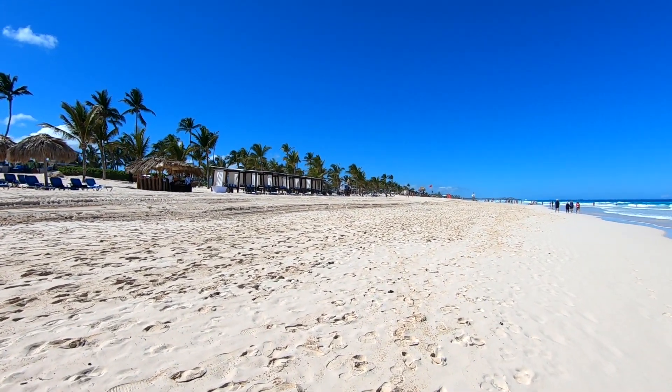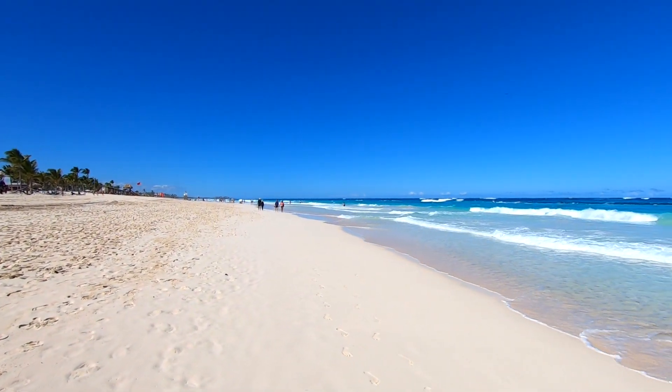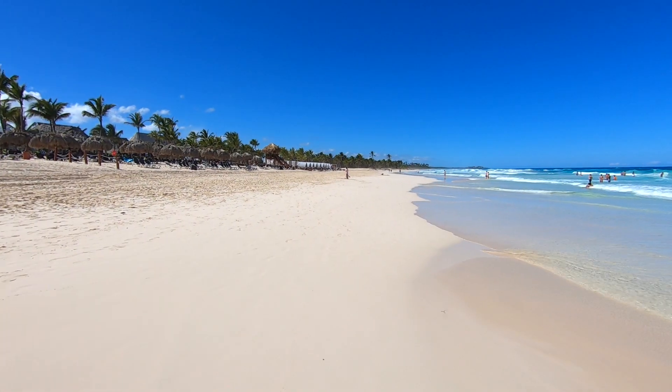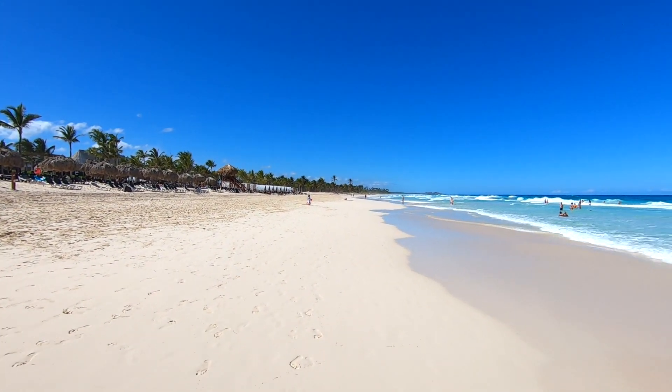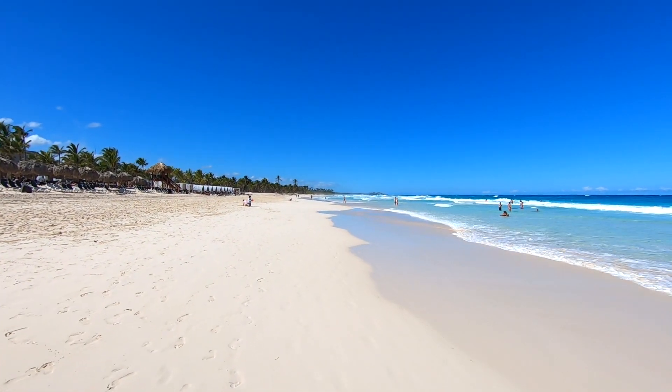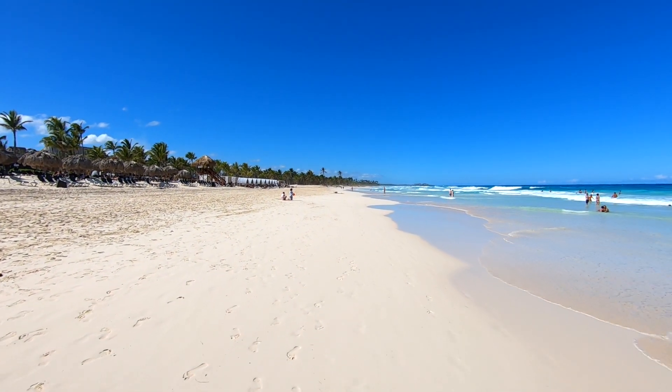The beach in front of the Hard Rock is beautiful — look how wide this is and look at this water, it's gorgeous. This is the end of the Hard Rock and as you can see there are no other hotels, although there's one way off in the distance on the end of what looks like a peninsula. Let's go see if there are any warning signs about going any further.